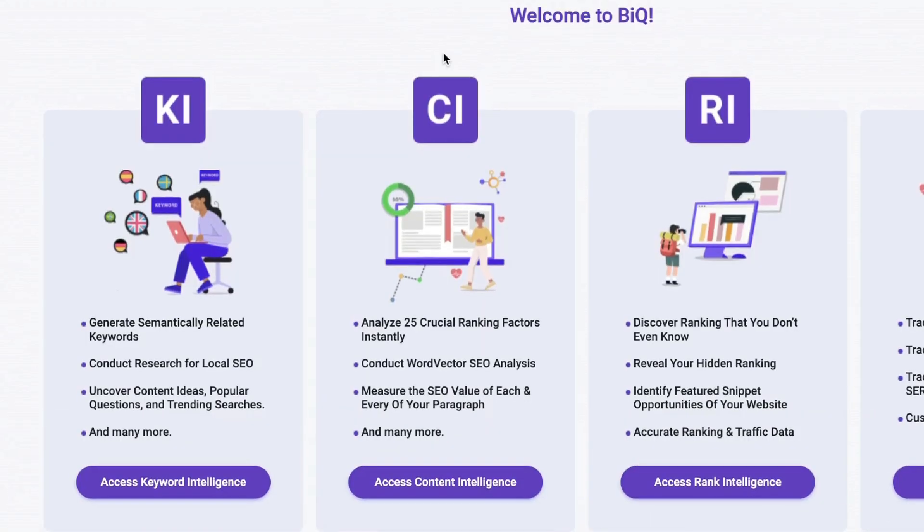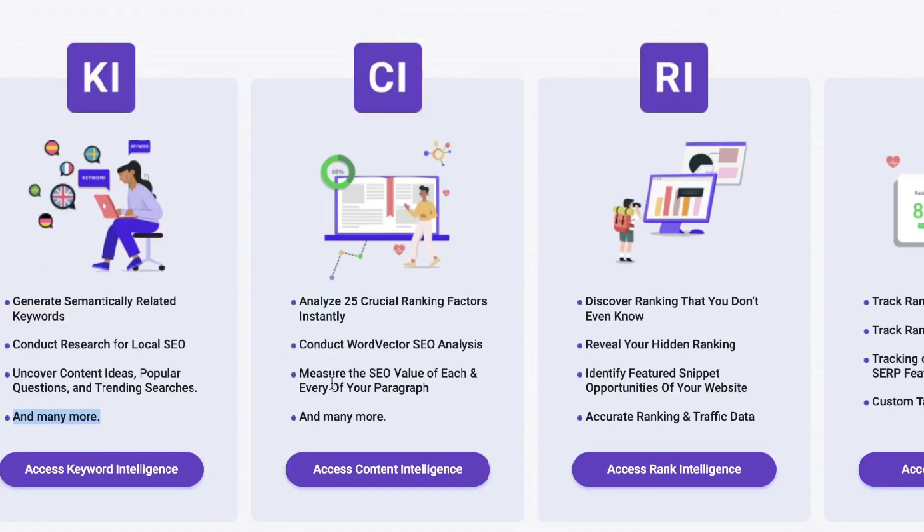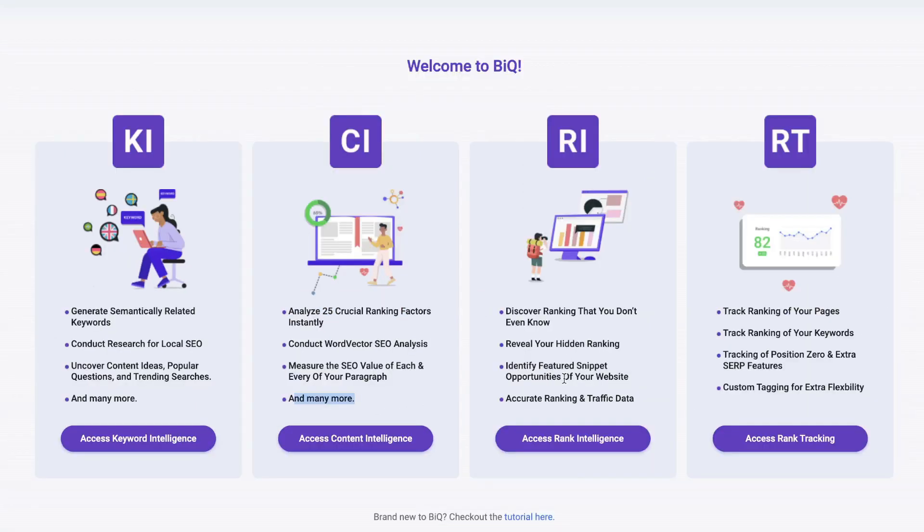Once you have a plan for BIQ, you can access their different features. The keyword intelligence allows you to generate semantically related keywords, conduct local SEO research, uncover content ideas, popular questions, and trending searches. The content intelligence analyzes 25 crucial ranking factors instantly, conducts word vector SEO analysis, and measures the SEO value of each paragraph.